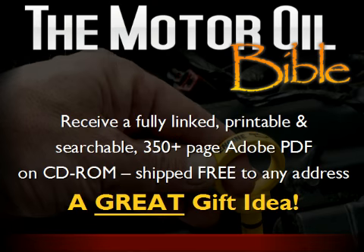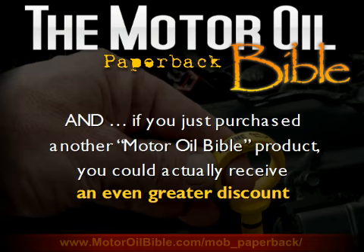If you were to purchase the PDF on CD-ROM version of the Motor Oil Bible, you would be receiving a fully linked, printable, and searchable 350-plus page Adobe PDF on CD-ROM, shipped free to any address, which is a great gift idea. There are a number of other benefits to purchasing this option. In addition, if you just purchased another Motor Oil Bible product, you could actually receive an even greater discount. Just scroll down to the pricing area to see what your actual price would be for this package.